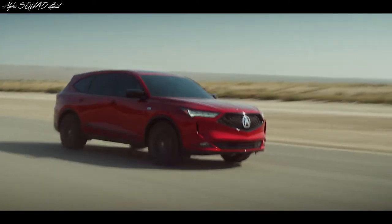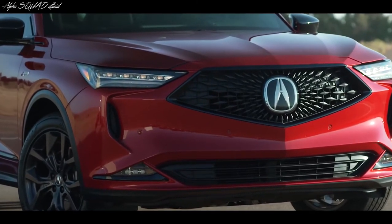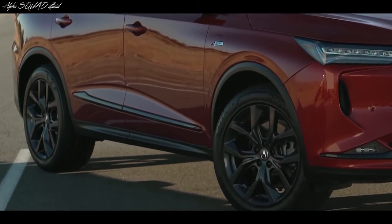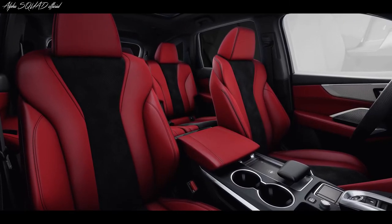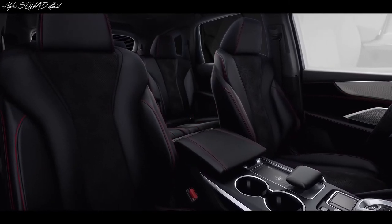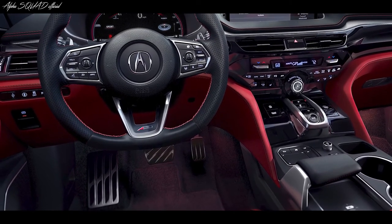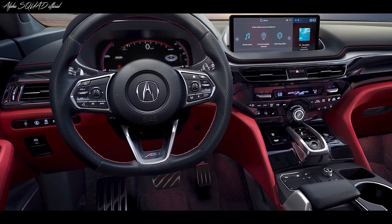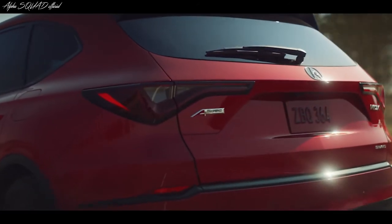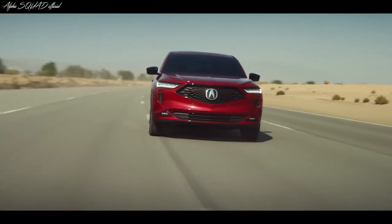The A-Spec style package is the ultimate expression of sport design. It starts up front with blacked out trim and darkened headlights, then there are eye-catching 20-inch shark gray wheels. Inside you'll find rich red or ebony full grain Milano leather sports seats trimmed in ultra suede, metal sport pedals, a flat bottom steering wheel wrapped in perforated leather with contrast stitching and metal plated paddle shifters. And then you have darkened taillights around back — it's definitely the way to go when you really want to stand out.